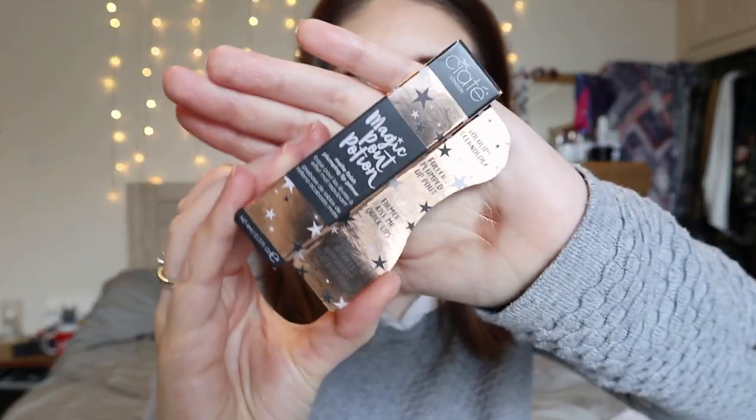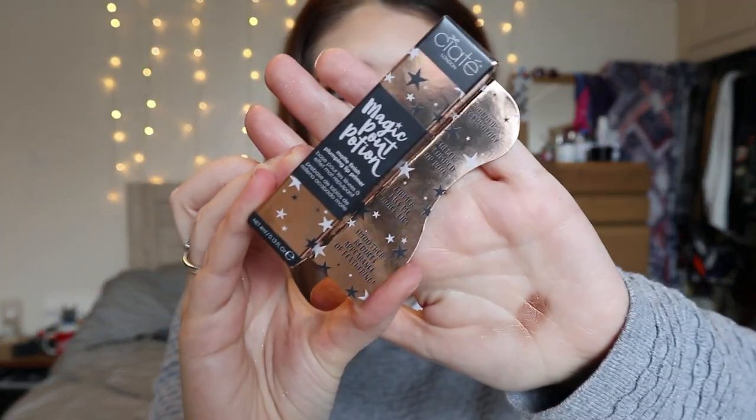Hey everybody, welcome back to my channel! Today I have two new products, and rather than just doing a haul I thought I'd review them here. They're both from Ciate. The other day I went onto the Look Fantastic website — they still have a massive January sale on with tons of products — and there were two that really caught my eye. Both items were 50% off, so absolute bargains.